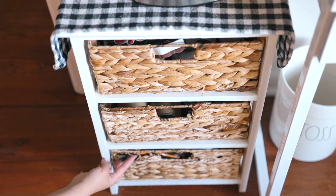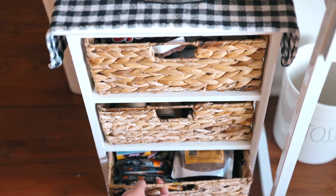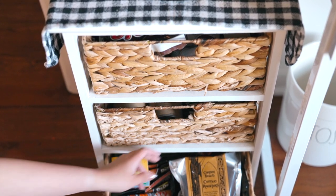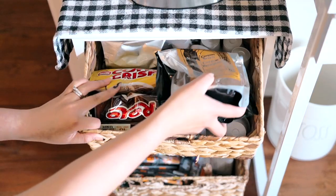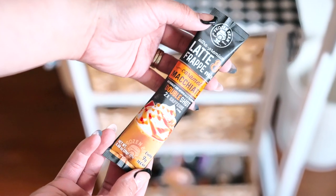Finally, the last basket — which my rabbit Miffy chewed. In here I've got extra grounds coffee from Oregon, which should probably be up on the bar, and a coffee mix from Costco which is so good.